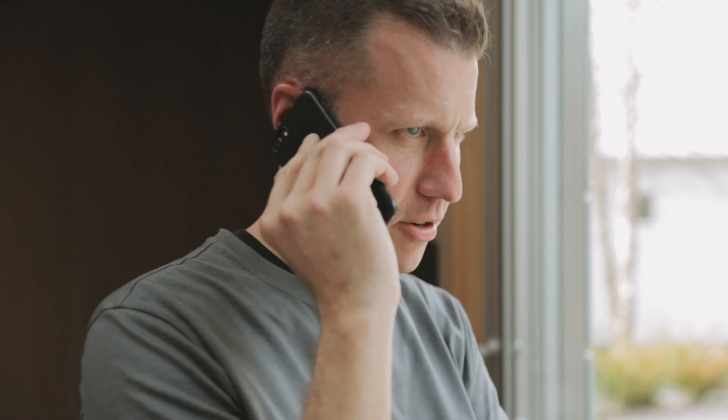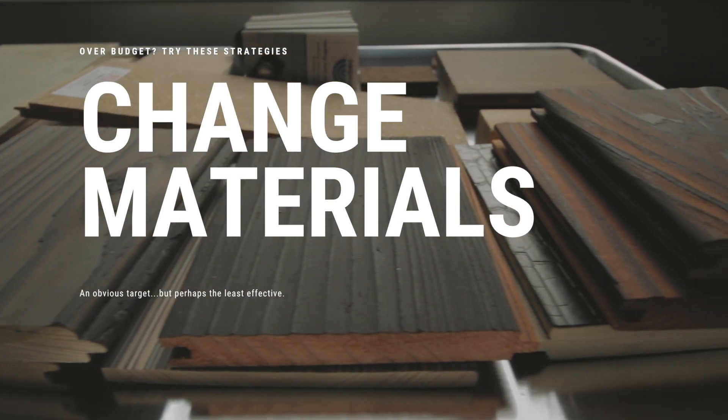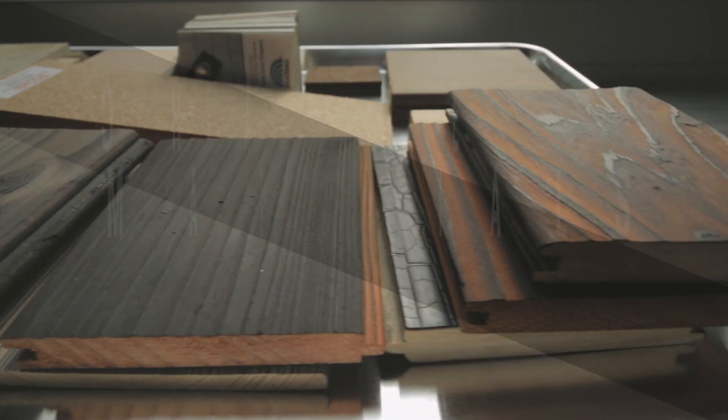So you were thinking materials? Although there's definitely savings to be had here, it's less than you might think, and here's why. When you're thinking about materials and you're going to swap them — change them to something else — you have to consider the labor that it costs to install that material equally.